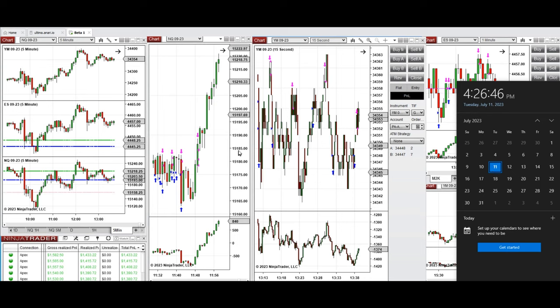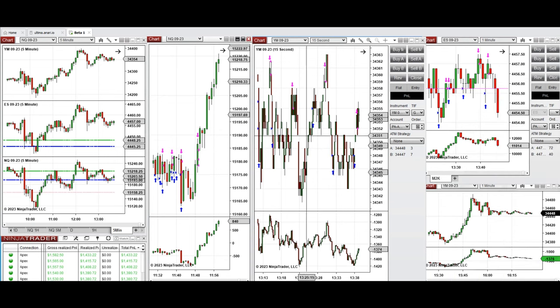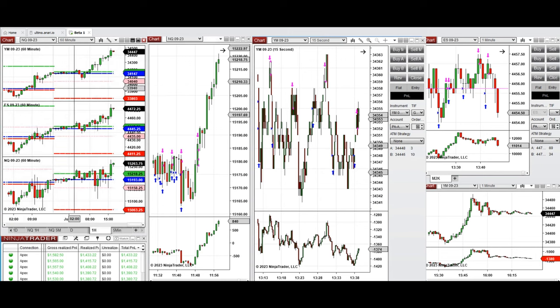These trades were taken on Nasdaq, Dow Jones, and S&P 500 futures. Looking at the macro charts, we see that during the Globex session the price was fluctuating mostly around the previous day's close and high on all E-minis, and during the London session it started to go up.